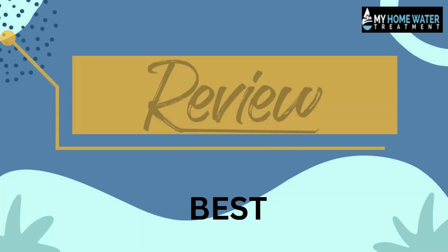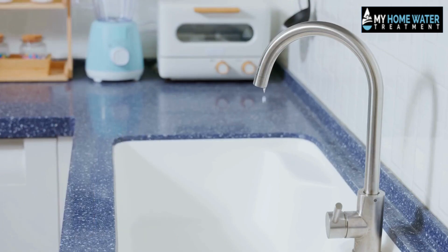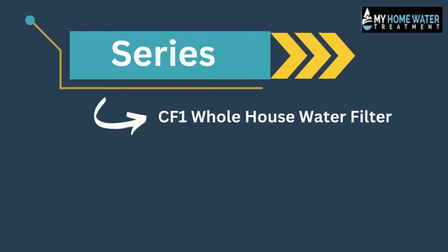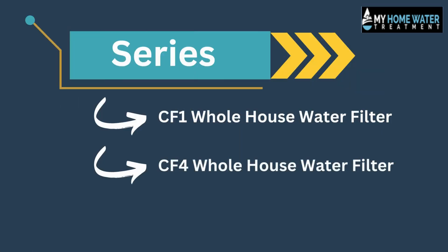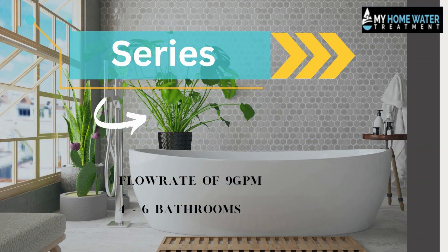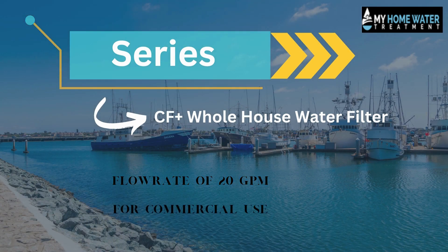Today we will review one of the best filtration systems: the SpringWell whole house water filter. It comes in three series — the CF1 with a flow rate of 9 GPM, popular for one to three bathrooms; the CF4 with 12 GPM, suitable for four to six bathrooms; and the CF Plus with 20 GPM for commercial use.